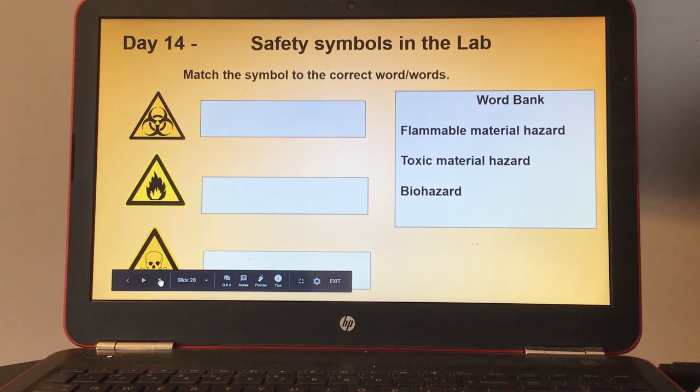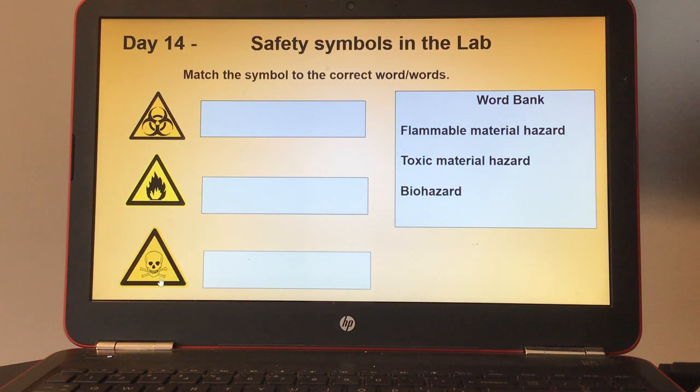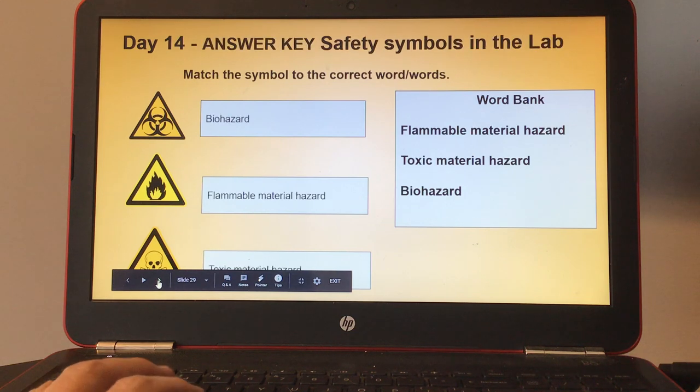Day fourteen, safety symbols in the lab. Match the symbol to the correct word or words. Here's your word bank: flammable material hazard, toxic material hazard, and biohazard. Here's the answer key for day fourteen.